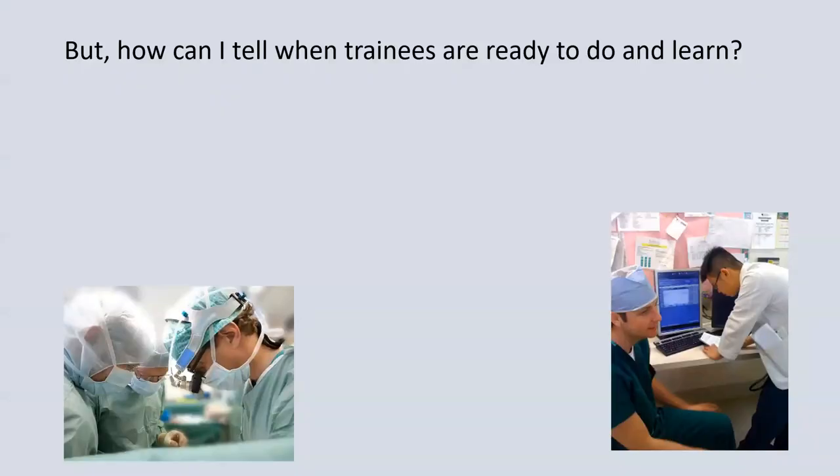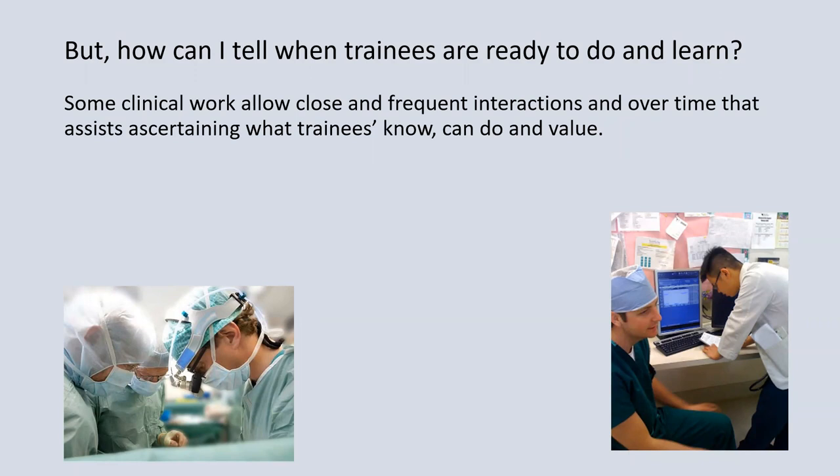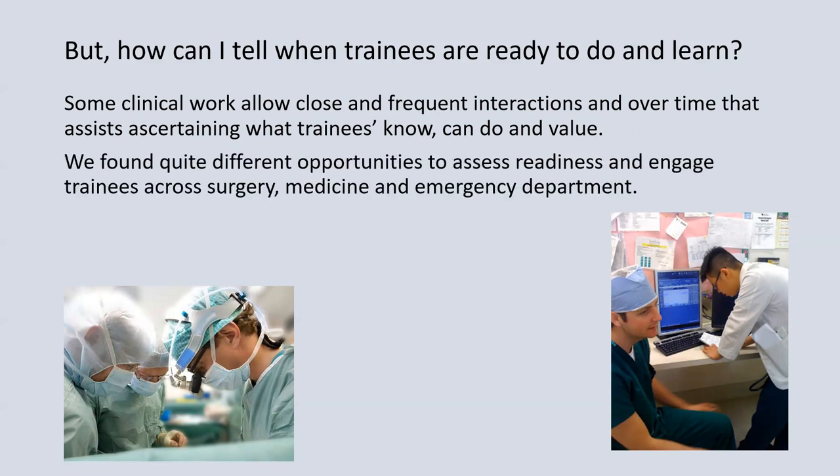But you might well ask: how can I tell when trainees are ready to do and learn? This comes from the frequency of interactions and knowledge of the trainees. What we found was that some clinical work allows close and frequent interactions over time, which assists ascertaining what trainees know, can do and value, and permits senior clinicians to provide appropriate kinds of experience and roles and responsibilities. We found that different opportunities to assess readiness occurred across surgery, medicine and emergency departments.